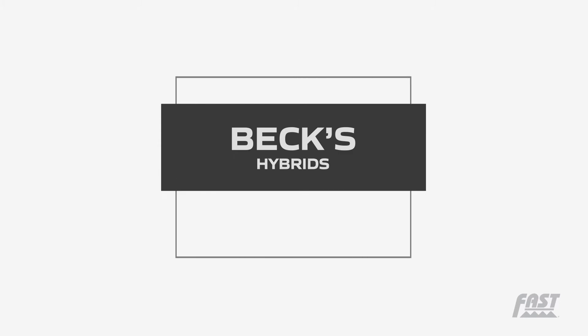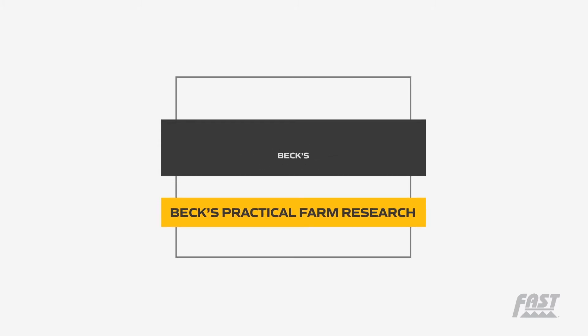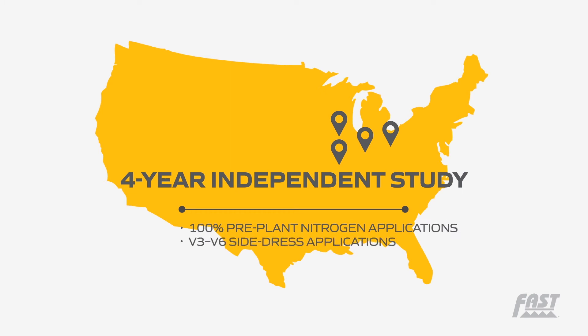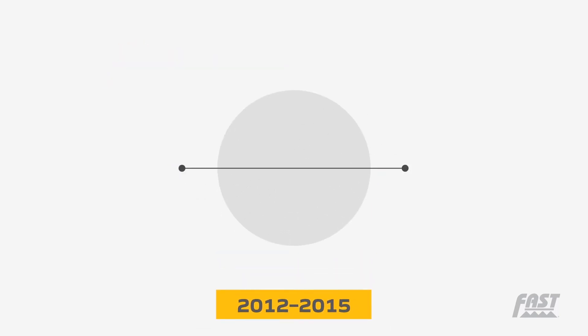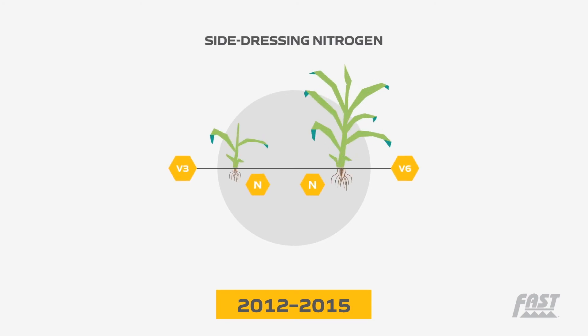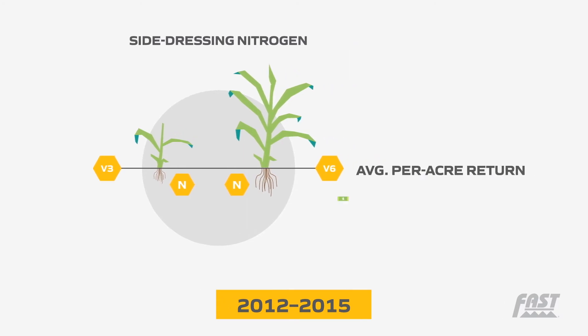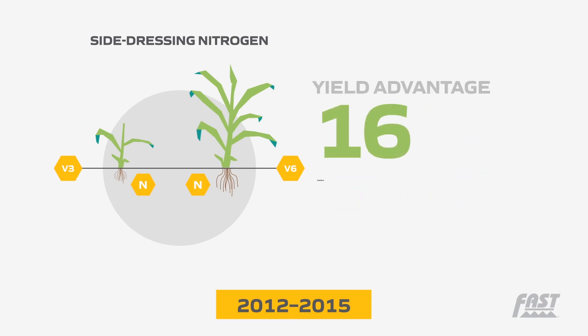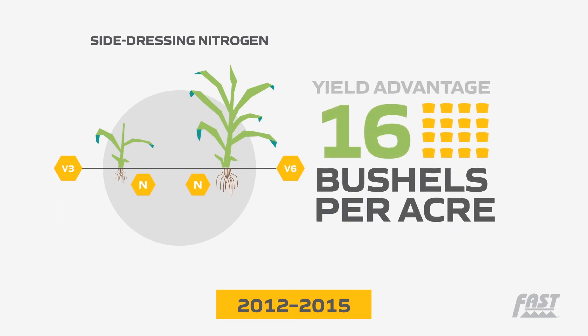Beck's Hybrids, publisher of Beck's Practical Farm Research, conducted a four-year independent study across four different locations comparing 100% pre-plant nitrogen applications to V3 through V6 side dress applications. The results from 2012 through 2015 conclude that side dress nitrogen at V3 to V6 with coulter injection delivered an average per acre return on investment of over $63 each year with an average yield advantage of 16 bushels per acre.